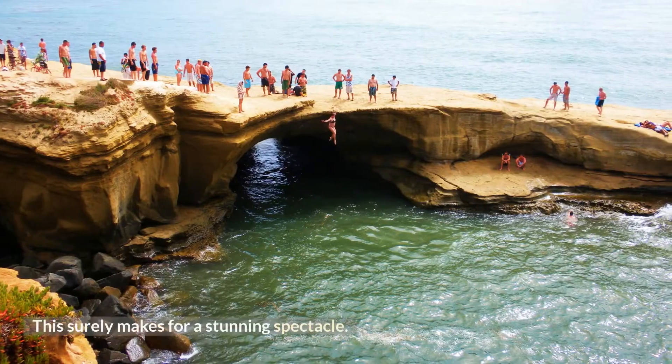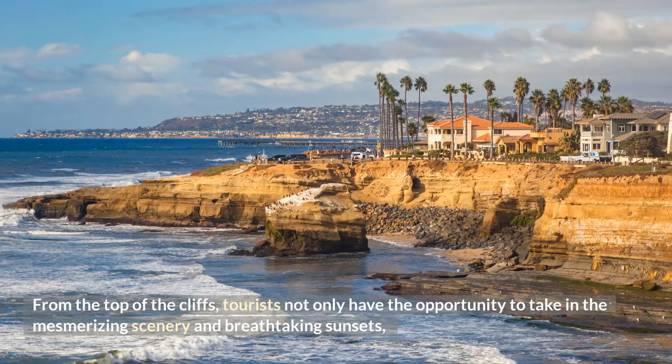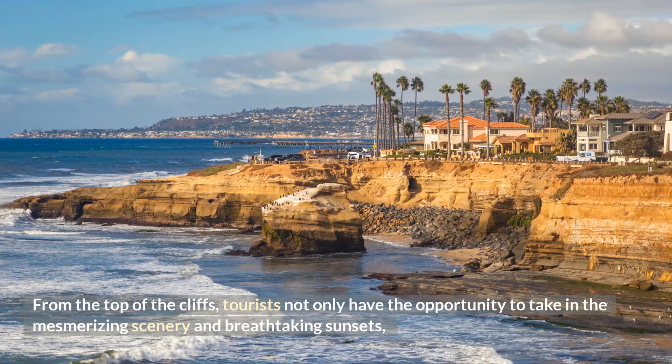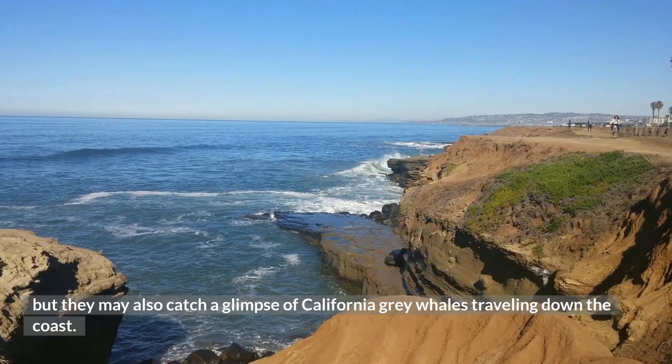This surely makes for a stunning spectacle. From the top of the cliffs, tourists not only have the opportunity to take in the mesmerizing scenery and breathtaking sunsets, but they may also catch a glimpse of California gray whales traveling down the coast.